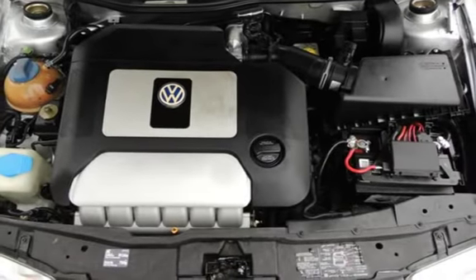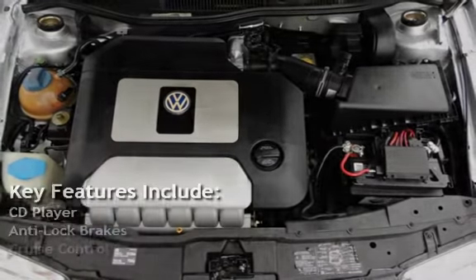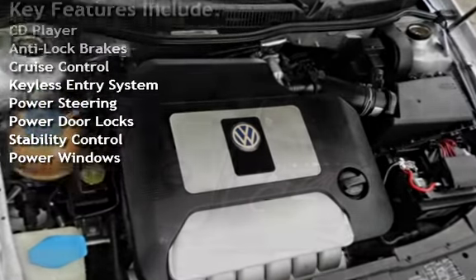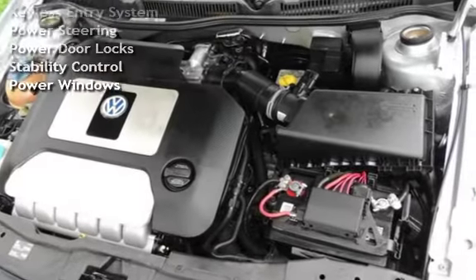Key features include: CD player, anti-lock brakes, cruise control, keyless entry, power steering, power door locks, stability control, and power windows.